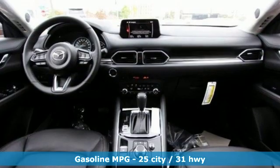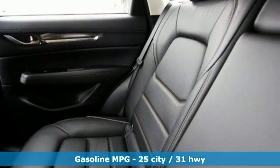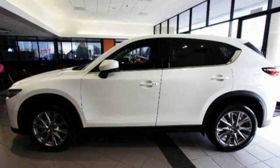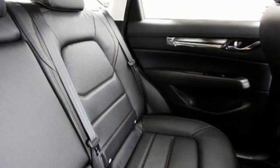It boasts an impressive list of features, like these: inline 4-cylinder engine, heated and ventilated leather sport seats, integrated navigation system with voice activation, auto-dimming rearview mirror, dual-zone climate control, and power-heated mirrors.